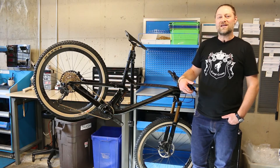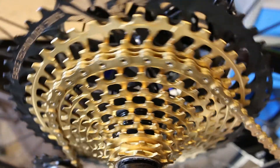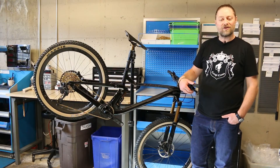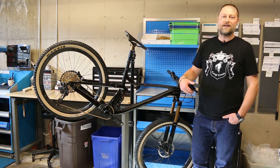SRAM uses the term Eagle to denote a single chainring up front with a 12-speed cassette in the back. And whether you're 5 hours into the Leadville 100 or about to take off on your after-work ride, XX1 Eagle is ready for each and every ride.